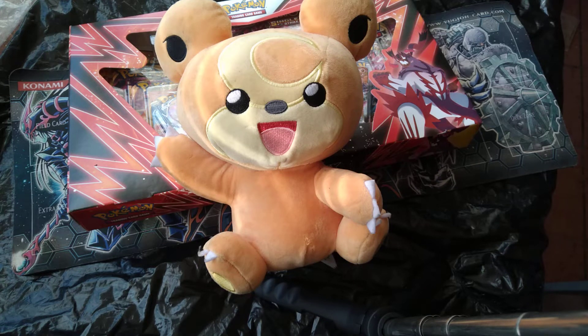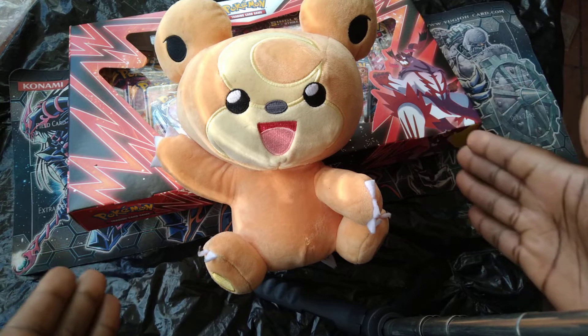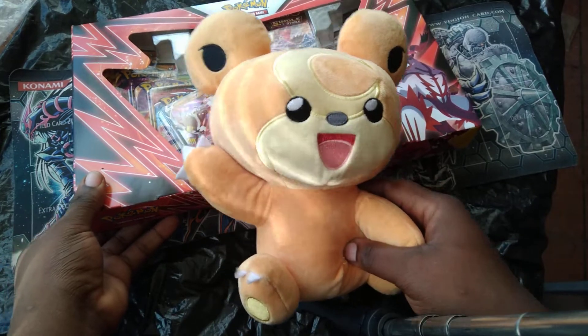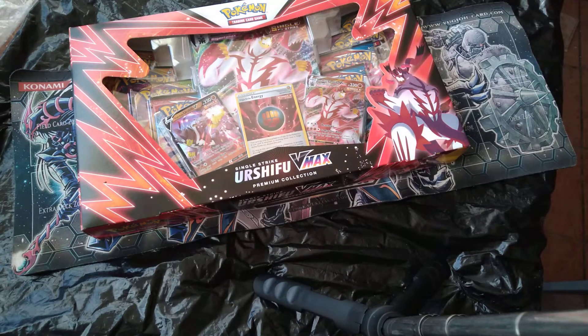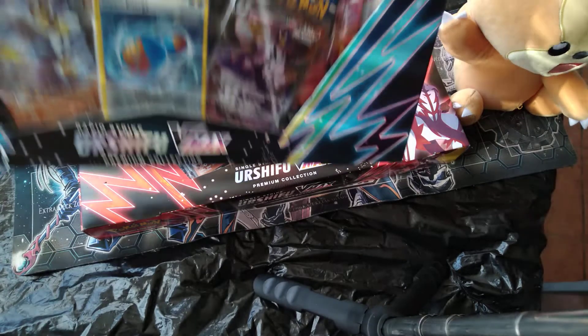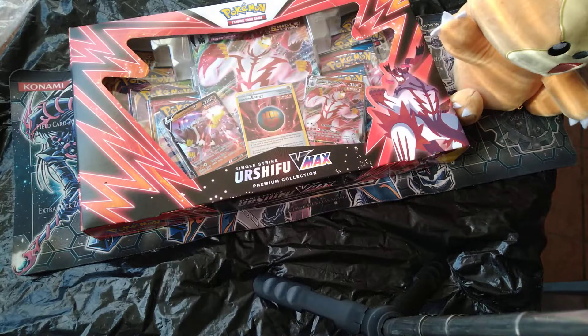Hey, what's up, it's Izzy here with 'I Do The Most' and I'm back with some Yu-Gi-Oh product opening. We got our boy Teddy here hanging out with us — haven't had him on the channel in a while. He's definitely brought us some luck in the past. We got the Urshifu V-Max Premium Collection, the rapid strike and the single strike boxes to open up.